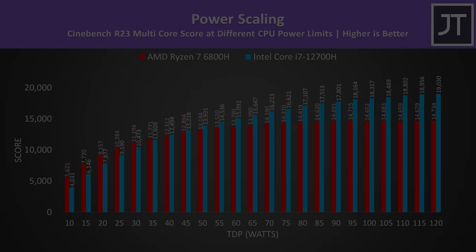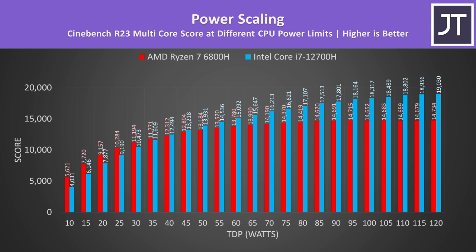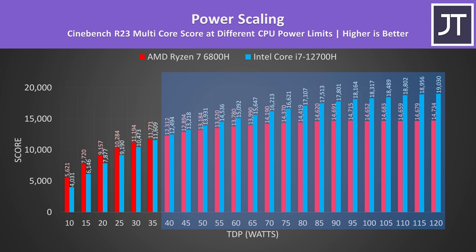This graph demonstrates how Cinebench R23 multicore performance differs on Intel and AMD CPUs at different power limits. Despite the Ryzen 7 6800H having fewer cores, it actually performs better at 35 watts or lower, because more cores need more power. Intel takes the lead at 40 watts and above. Different gaming laptops have different power limits depending on cooling and even power brick size. This also assumes you're running plugged in — AMD generally does better on battery power.